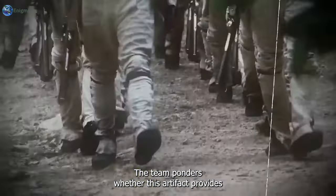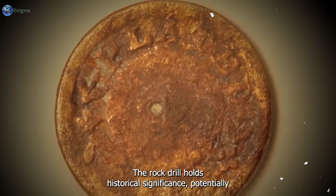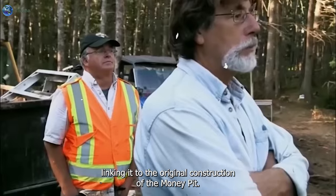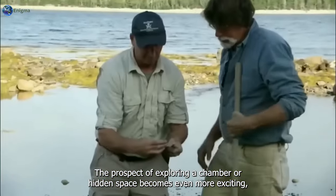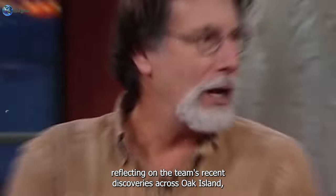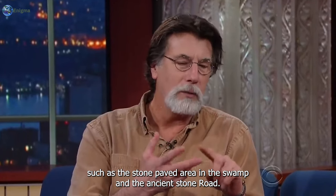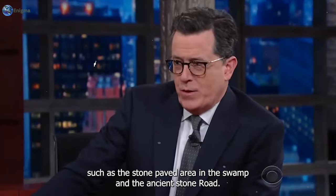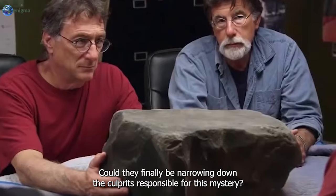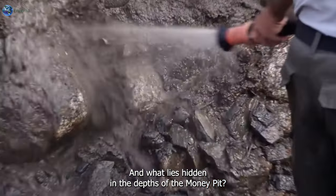The team ponders whether this artifact provides further evidence that they are closing in on the legendary treasure. The rock drill holds historical significance, potentially linking it to the original construction of the money pit. Reflecting on their recent discoveries across Oak Island — such as the stone-paved area in the swamp and the ancient stone road — they contemplate the identity of those behind the Oak Island mystery. Could they finally be narrowing down the culprits responsible? And what lies hidden in the depths of the money pit?